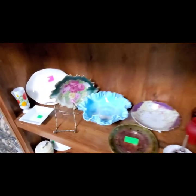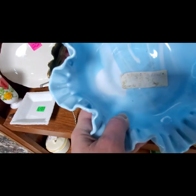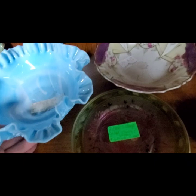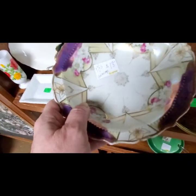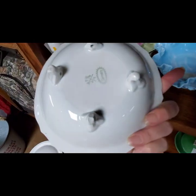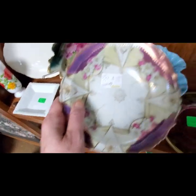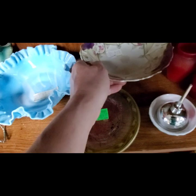Ooh, look at this — wow. That is gorgeous. Look at the design on this — they say it's Germany. Boy, is that different. $18. Yep, it is Germany — little footed bowl. I like the purples in it and I love the design. $18.